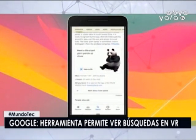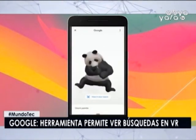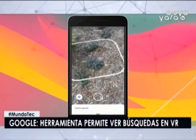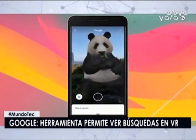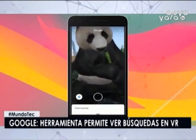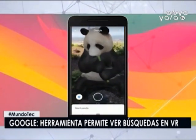Google publicó en su cuenta de Twitter videos que muestran cómo se puede utilizar esta herramienta en el caso de la búsqueda de un tigre, un panda o un perro. Si la función está disponible para un animal, en los resultados de búsqueda aparecerá su miniatura animada con la propuesta de verlo en tamaño real. La novedad está disponible en teléfonos con ARCore y ARKit.